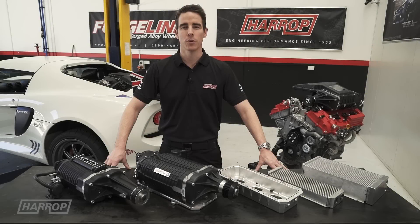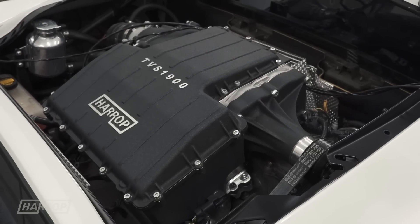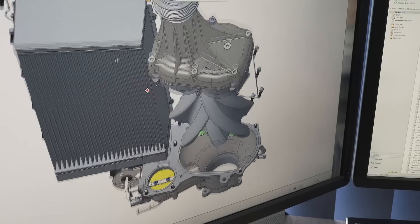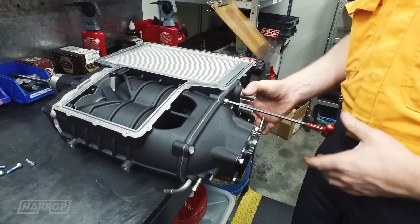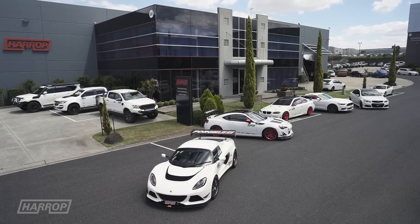Welcome to a technical overview of our latest supercharger creation for the Toyota 3.5 V6 as found in the Lotus Exige, like this one, and Evora model families. We'll take a look at the engineering design and packaging innovation with unmatched intercooler efficiency on this supercharger program developed and manufactured at our Melbourne headquarters.